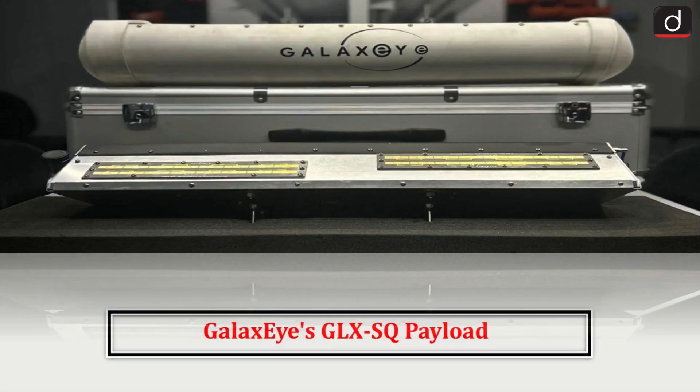Hello everyone, welcome to the latest update program. The topic of discussion is Galaxi's GLX-SQ payload.